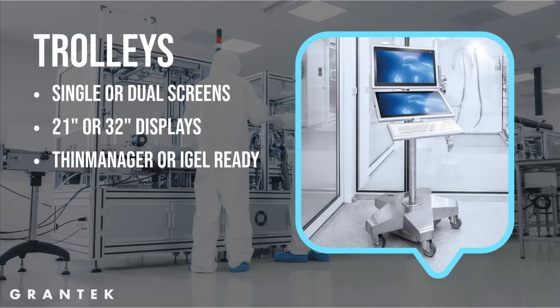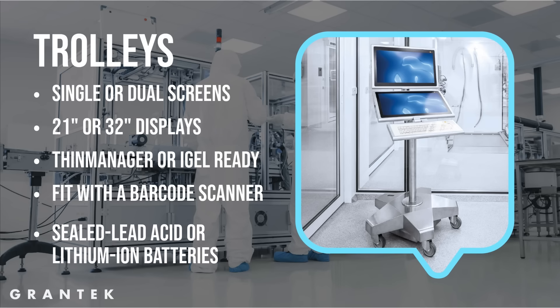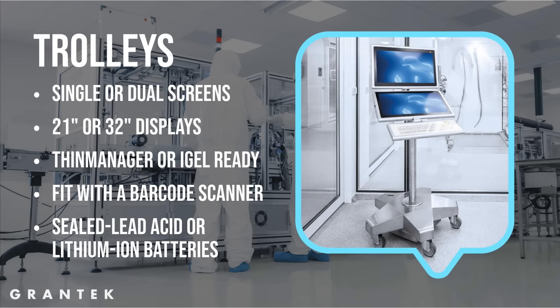It's common to have a barcode scanner on the side of the unit for 1D and 2D barcodes. Keyboard options are the same on mobile or fixed units: glass keyboard or membrane keyboard. Power options include sealed lead acid or lithium ion batteries, and charging can be accomplished with a plug-in cord or inductive charging.